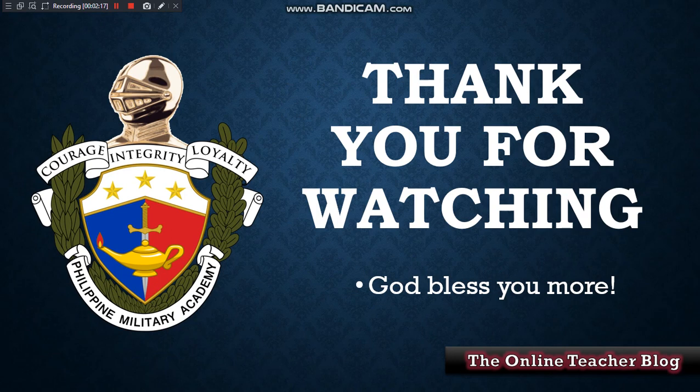I think that's all for our blog. Thank you for watching and God bless you. This is again the Online Teacher Blog — see you next time, bye!